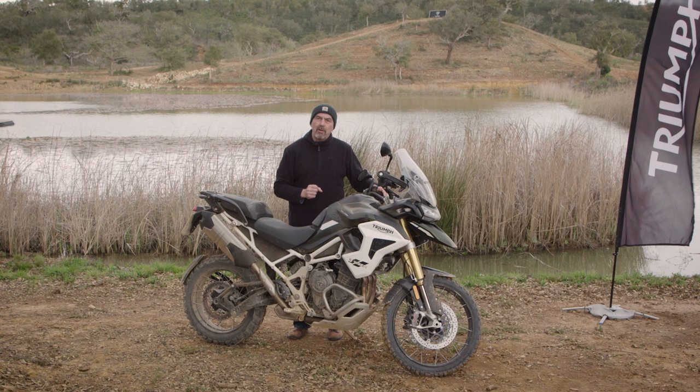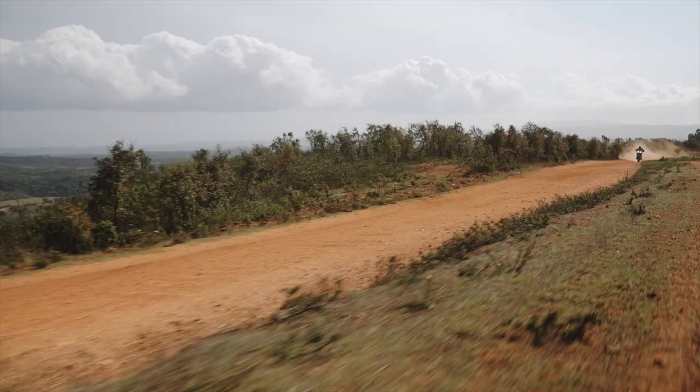Maybe I could pick one — the GT Pro was the one that worked for me, but that's because I'm not necessarily riding big bikes all the time.